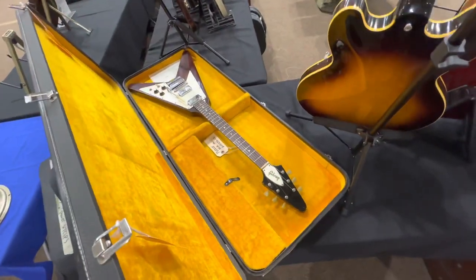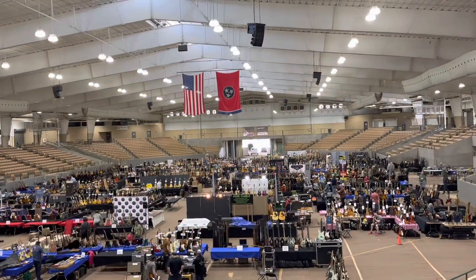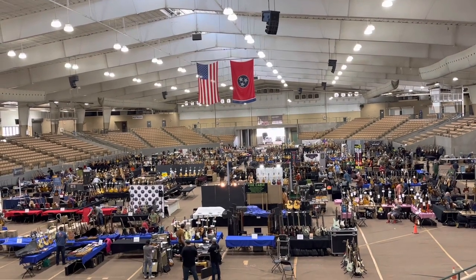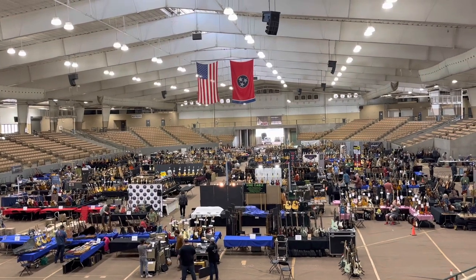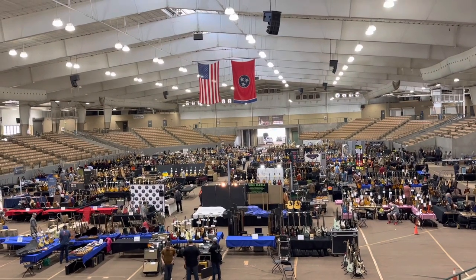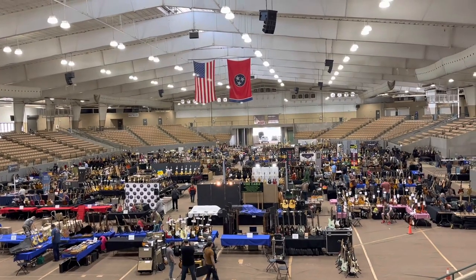A guitar after my own heart — '67 Vs, I love them. Dealers from all over the world are actually here, a very wide mix of people. A lot from the West Coast and a lot from the East Coast. It's one of the very few shows that really has a wide mix, and naturally we have the Japanese buyers here as well.